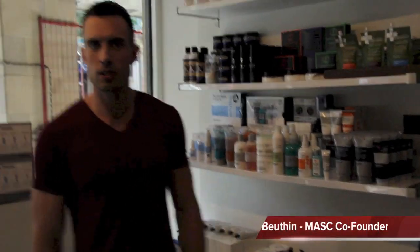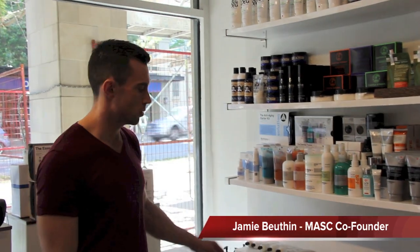Hey everybody, welcome to another Master Minute. Today I'm going to show you one of the Baxter California products. It's called Night Cream AHA. So as the name implies, it's a night cream, good for nighttime use, and it's a nice ultra-hydrating formula.